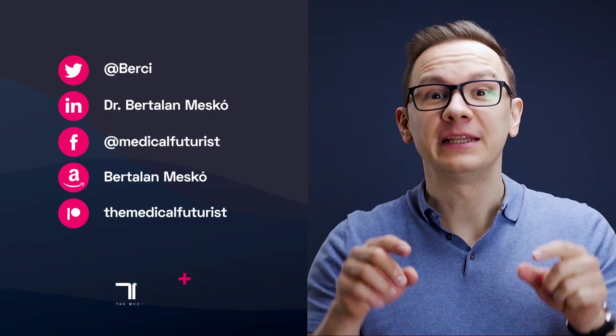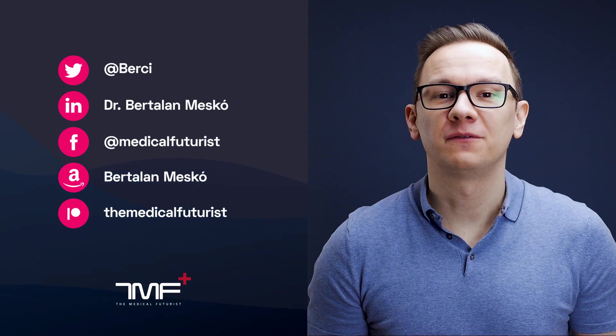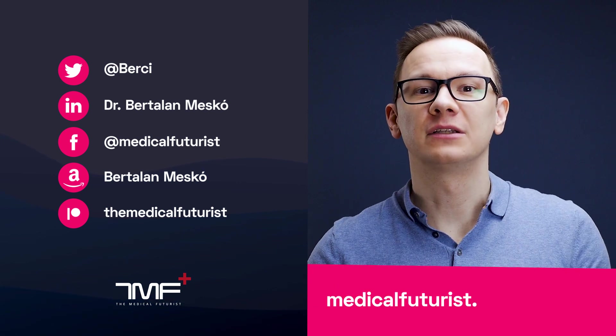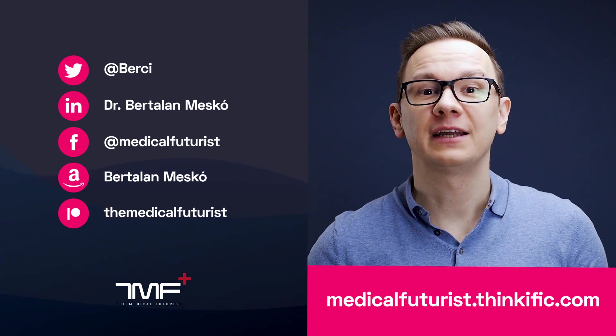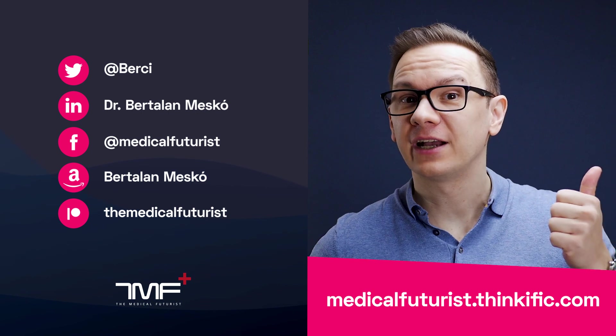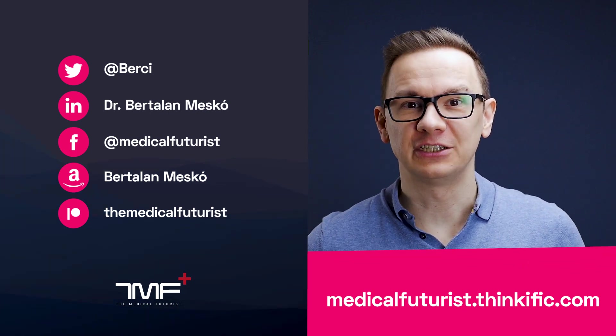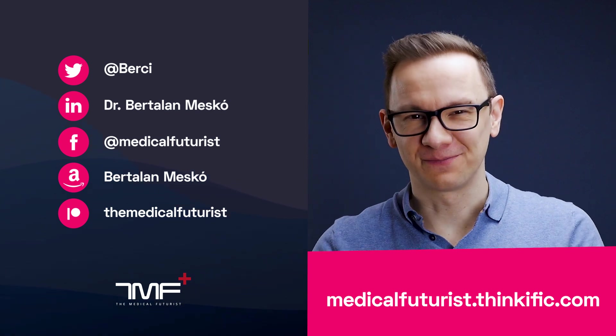If you liked this video, please subscribe below to get notified about every single new video we come up with. And also please go to medicalfuturist.thinkific.com where you will find our two courses: the Digital Health course and our newest one, Introduction to Artificial Intelligence in Medicine and Healthcare. See you there.